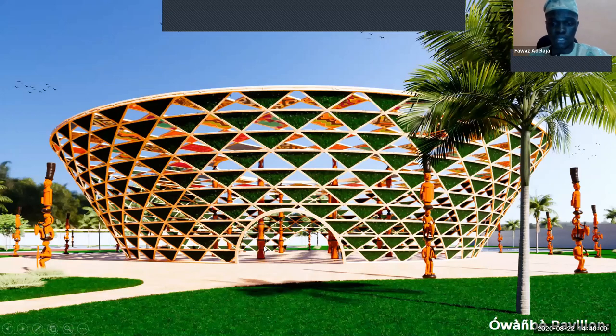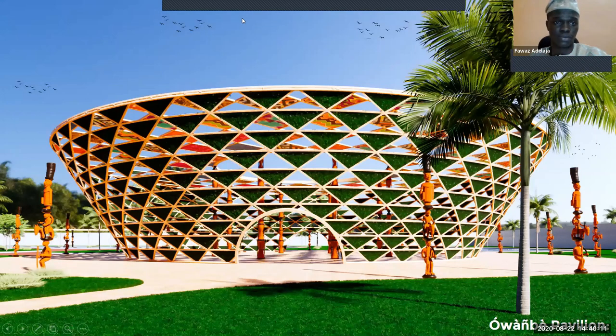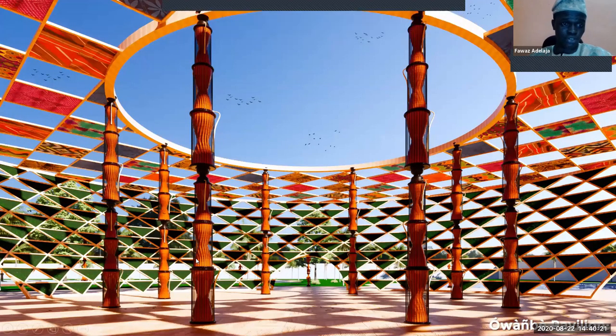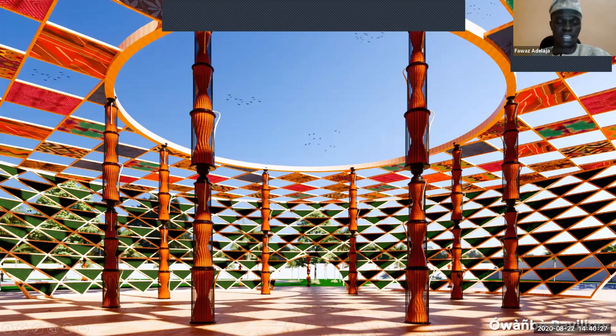These are the talking drum columns — just to emphasize that the space is for entertainment. The Yoruba used talking drums to make sounds for whatever cultural events they have, and you'll also notice the colorful fabrics in the pavilion.